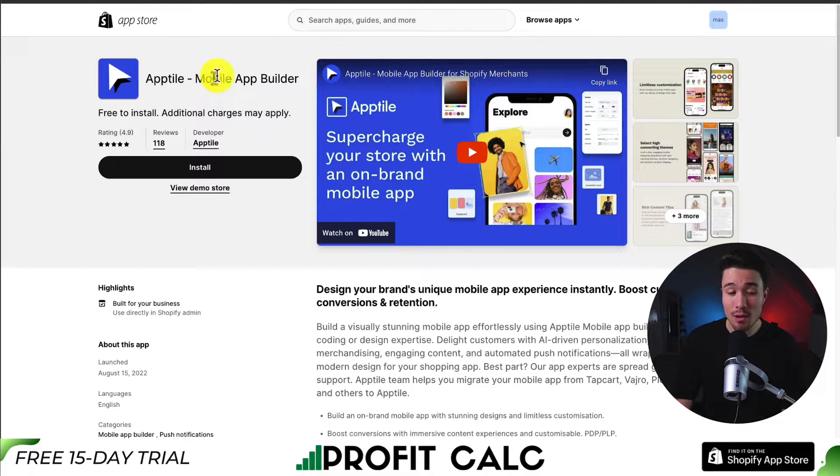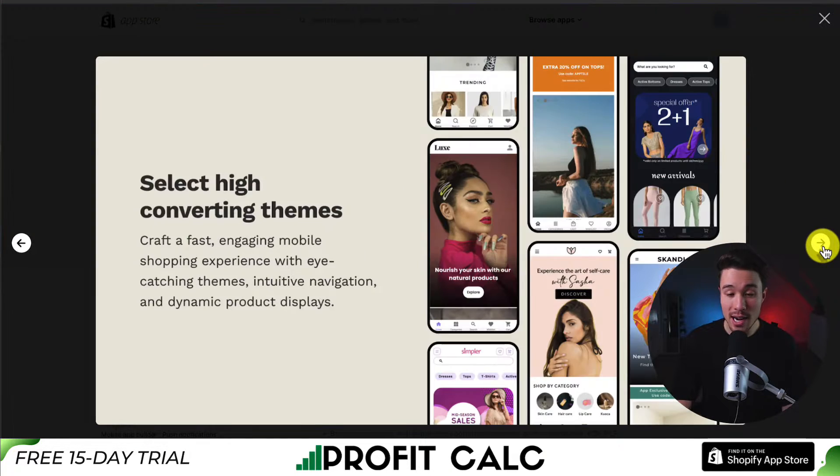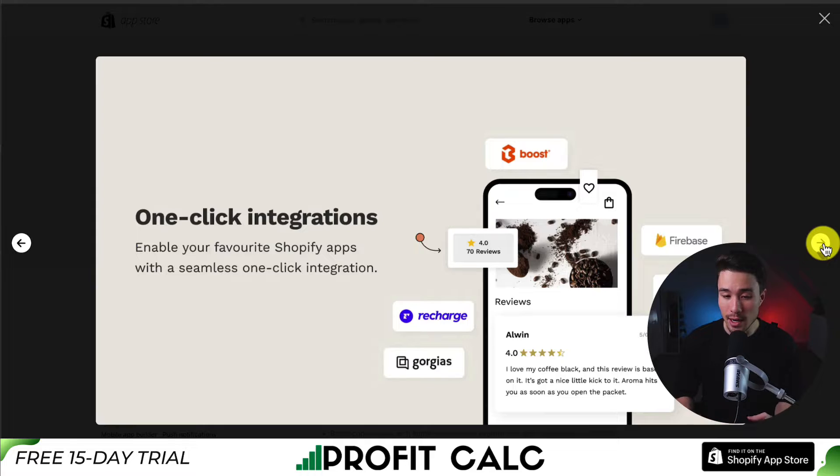Next, we have AppTile Mobile App Builder, so you can design your brand's unique mobile app experience instantly. It gives you limitless customization, high-converting themes to build off of, rich content tiles making it super easy to organize your mobile app, and advanced notifications that let you leverage customer segments, deep linking, and scheduling. It also has one-click integrations with Boost, Recharge, Klaviyo, and Firebase.